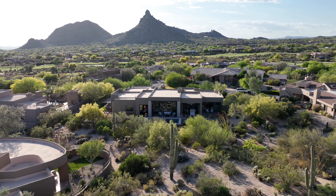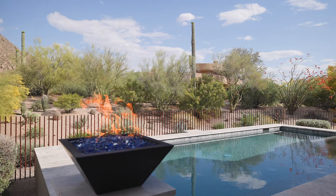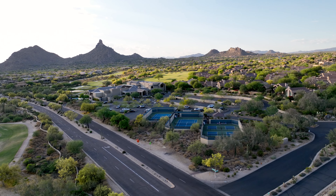Situated on a lot that perfectly showcases the surrounding mountains, this home provides an unparalleled connection to nature. Enjoy hiking, biking, walking, and world-class resorts and golfing just minutes away.